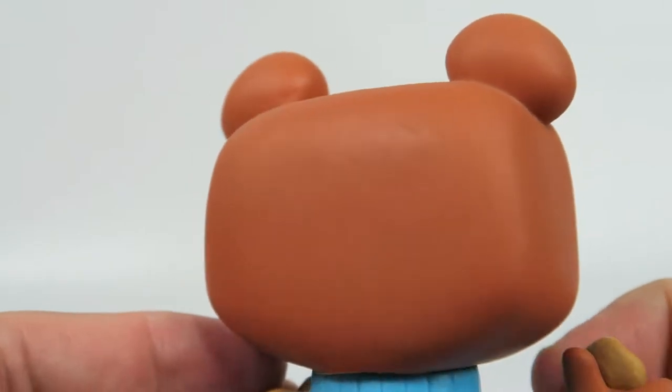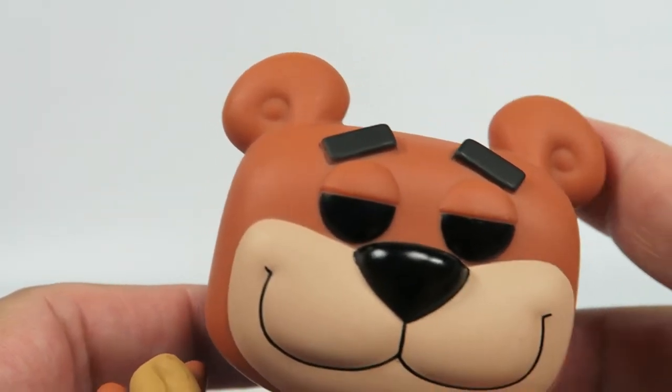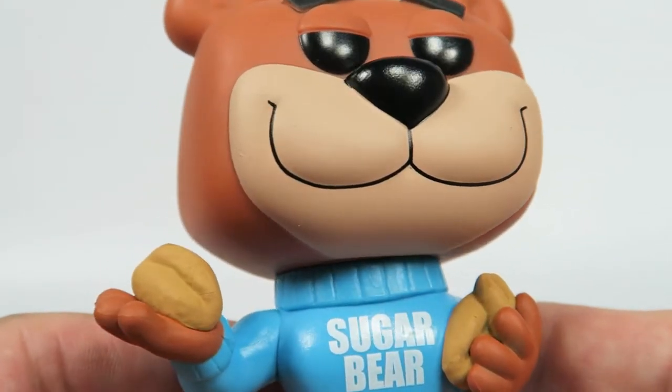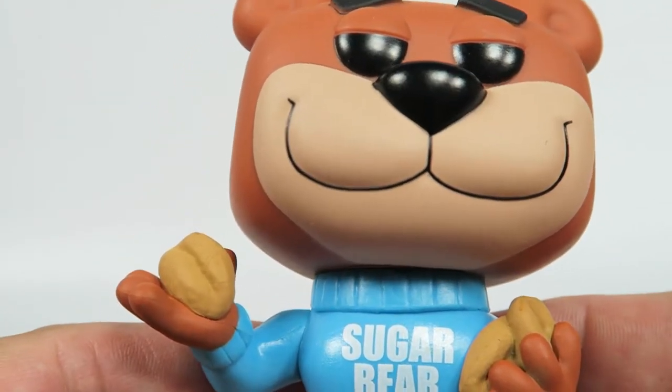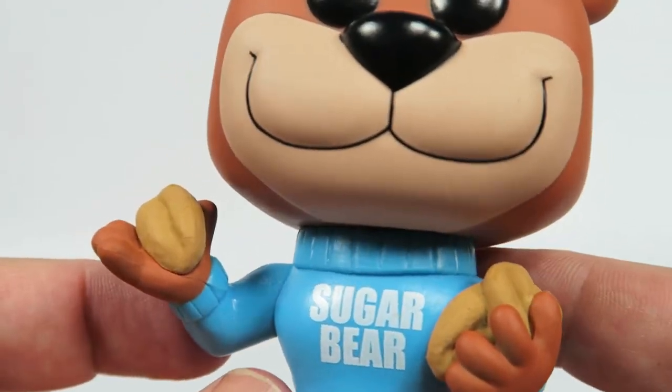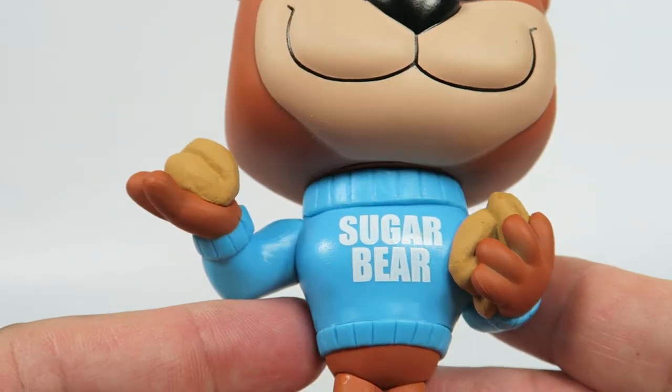Let's check around the back — nothing much. Cute little ears. Of course he's holding his Golden Crisps here in his hand — just piled on there, he's a fanatic for them.